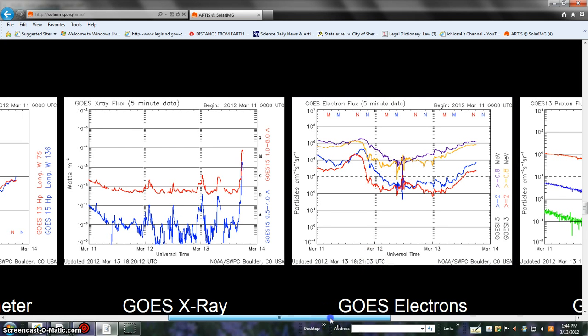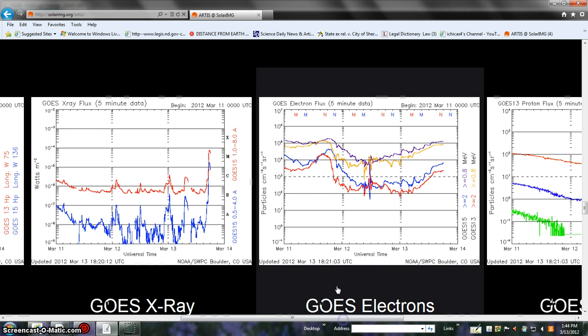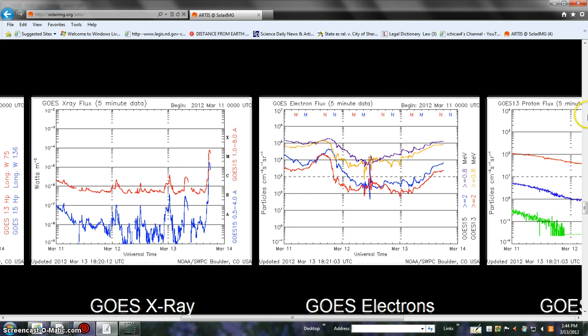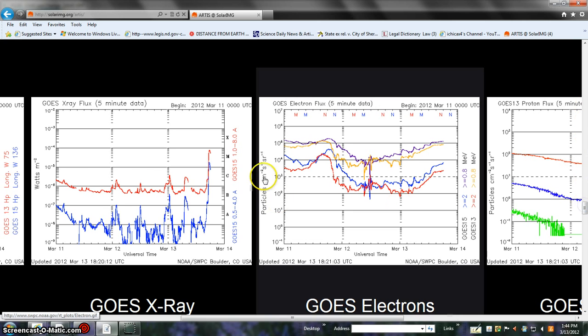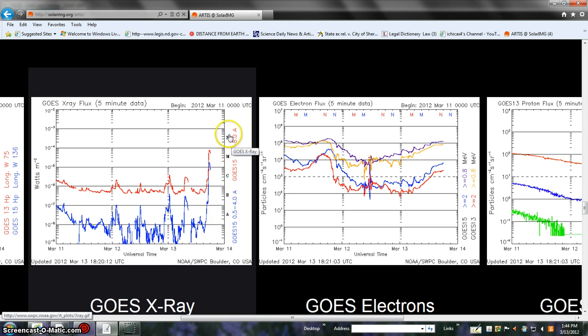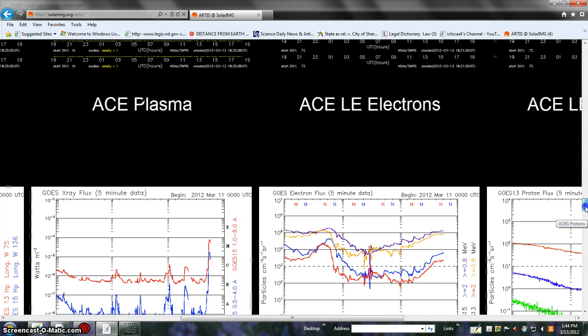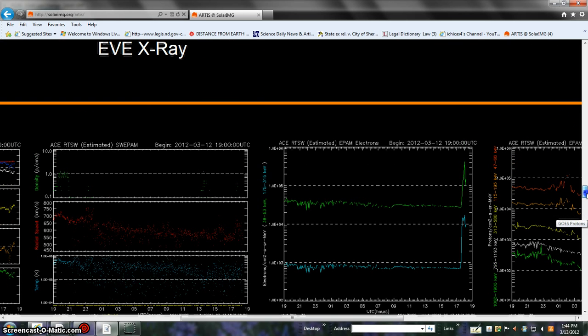Over the weekend we had something that approached pretty close to an X-class flare, and then again today we've got another spike almost getting into X-class again. You can also see the classification on the right-hand side — as you go up they're going to end up more than likely having to give us Y and Z classifications one of these days if it keeps spiking like this.